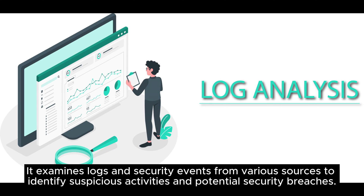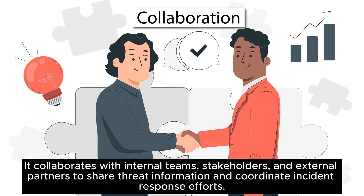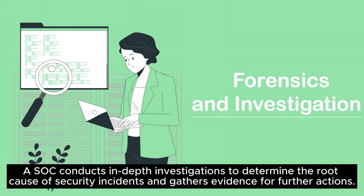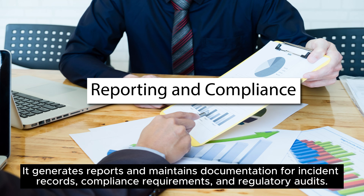A SoC examines logs and security events from various sources to identify suspicious activities and potential security breaches. It identifies and manages vulnerabilities in systems and applications to proactively address potential security risks, collaborates with internal teams, stakeholders, and external partners to share threat information and coordinate incident response efforts, conducts in-depth investigations to determine the root cause of security incidents, and generates reports and maintains documentation for incident records, compliance requirements, and regulatory audits.